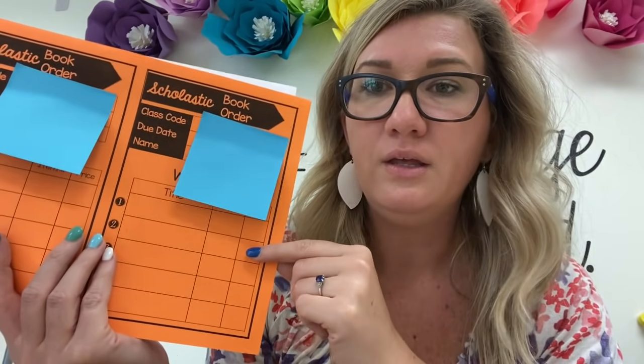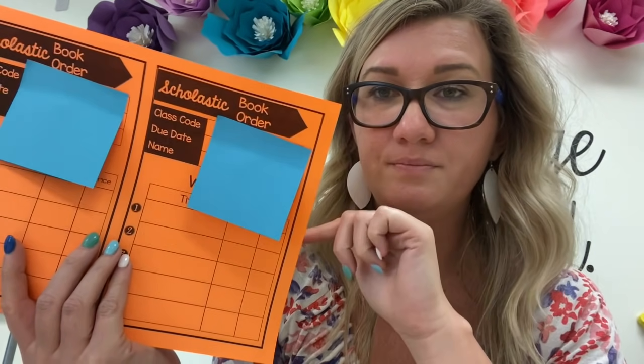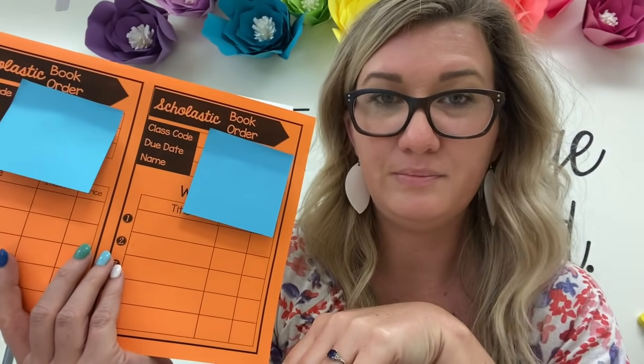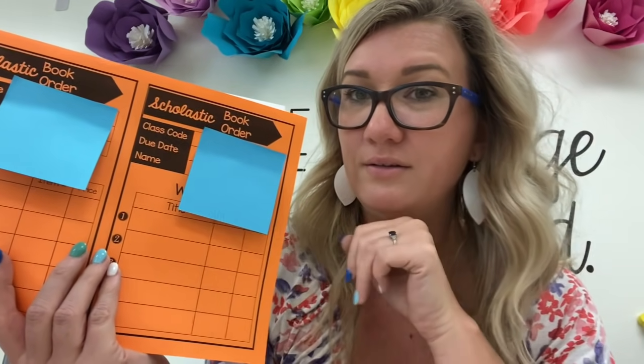Then they can just go online and order them. If they want more than this, I tell them to turn it over and put them on the back. I print it in color so that it stands out in the folder. That's how I encourage families to order Scholastic Books and get their kids great books and support our classroom.